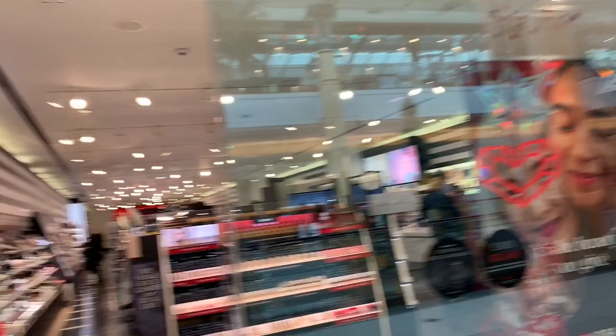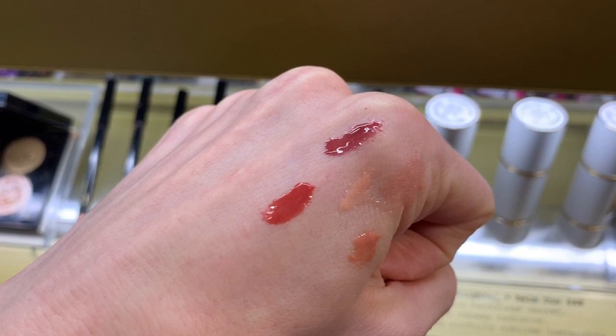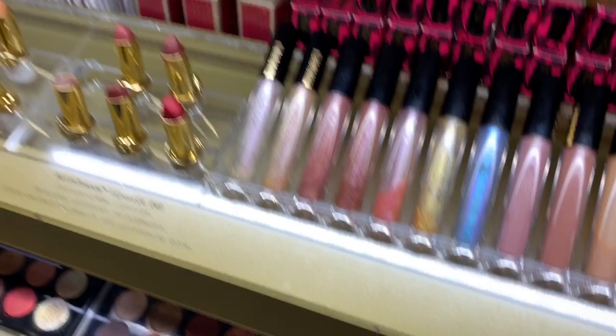I swatched a few of the Pat McGrath Lust Gloss, which I really want to buy one of her products, but I don't like gloss that's too opaque and too thick. It's just not flattering for me personally. I like how sticky it looks, but I just wish it was a bit more sheer.